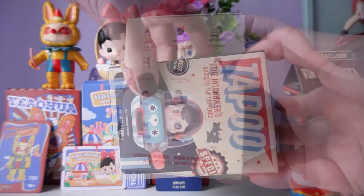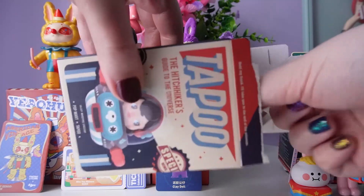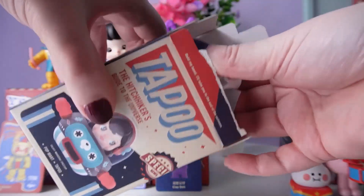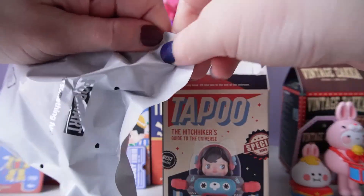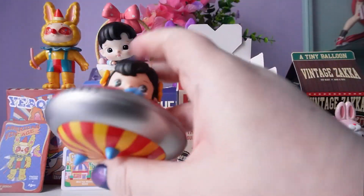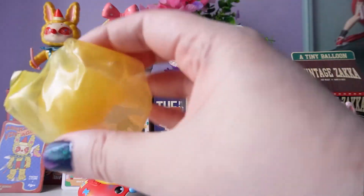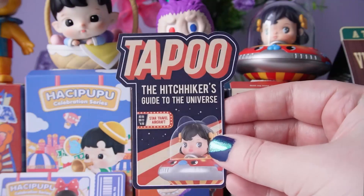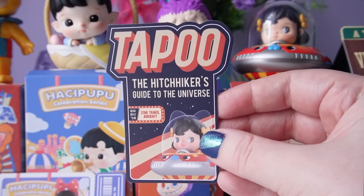Let's see who I have inside. The box actually feels really light — I thought the figure would be a lot heavier, so maybe I got one of the smaller designs, although the bag looks pretty big. One, two, three — oh, we got the UFO one! This one is cool, and we definitely have an accessory — I think it's just the top. Yeah, we have the top for the figure. Here's our super cute card for the Hitchhiker's Guide to the Universe — the figure I got was Star Travel Aircraft.